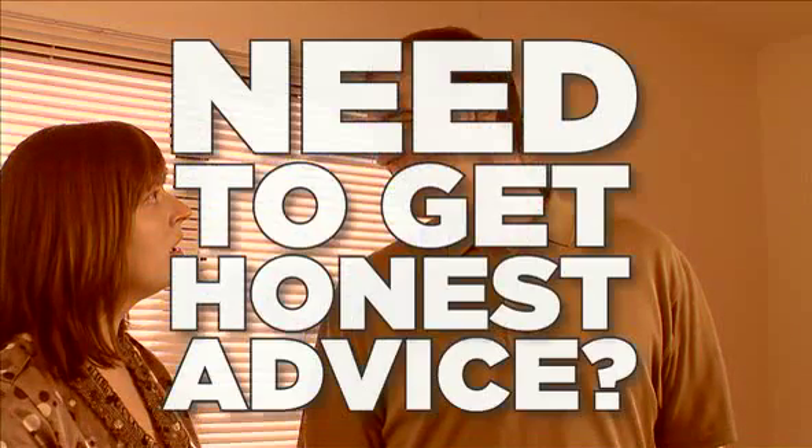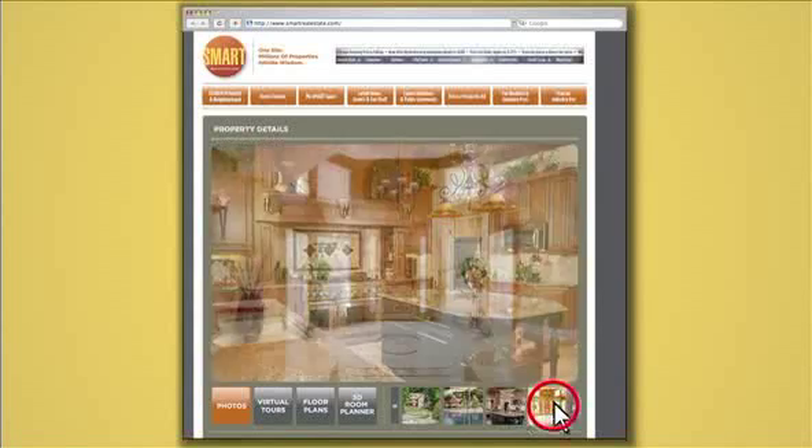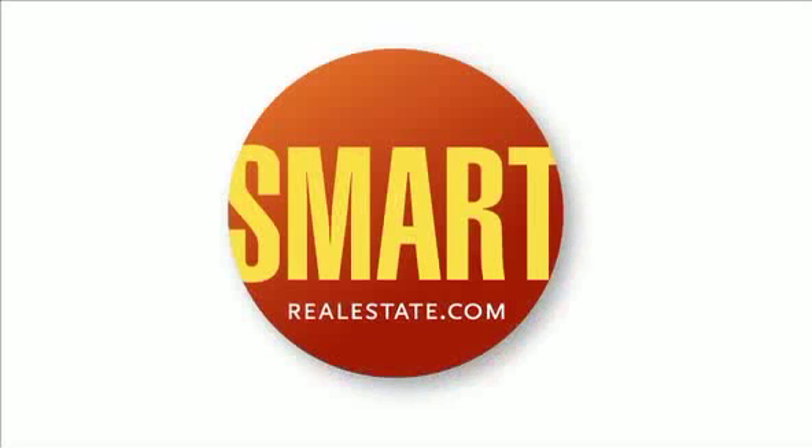Need to get honest advice? Be smart. Log on to SmartRealEstate.com for unbiased info when you are ready to buy or rent. One site, millions of properties, infinite wisdom. SmartRealEstate.com